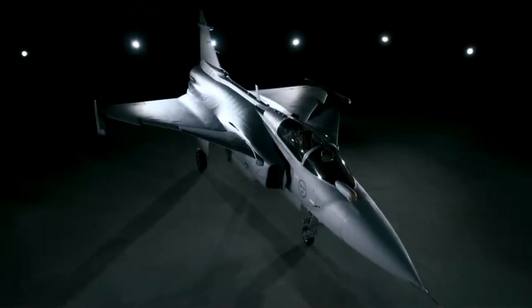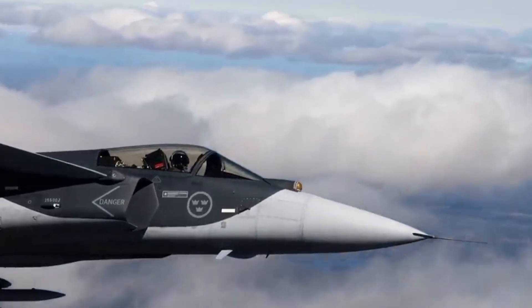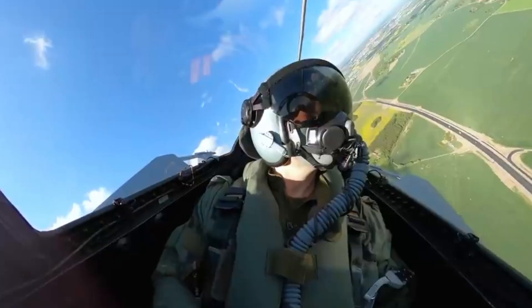Fast forward to today, and Saab has introduced a completely modernized version, the Gripen E, often called the most advanced evolution of the platform yet.